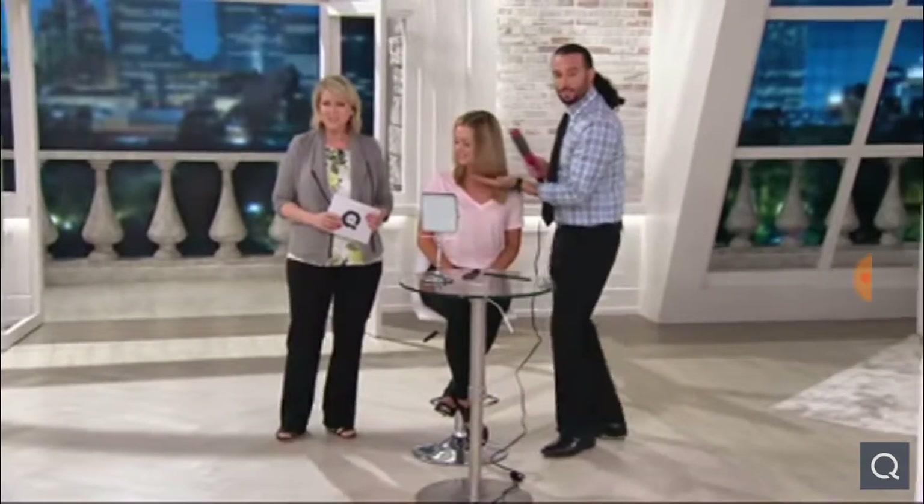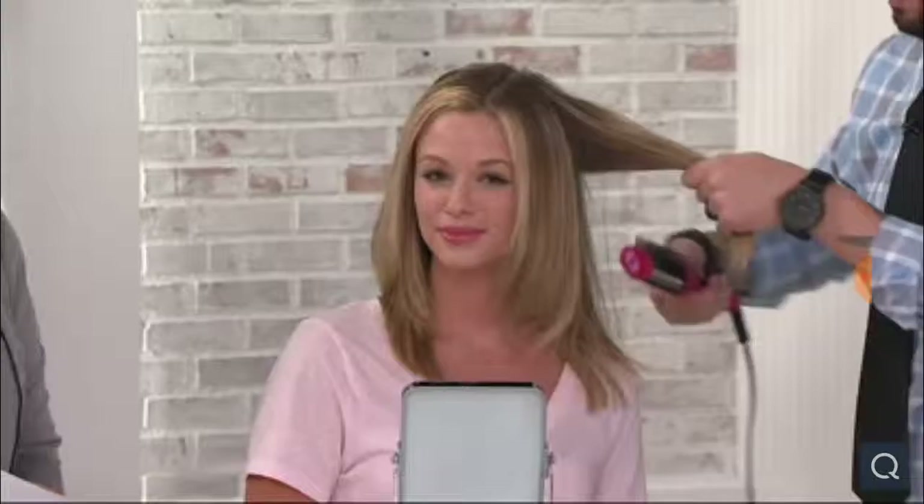Nancy from Nevada, welcome to QVC. Nancy, how are you? I'm great, I'm excited! I have really fine, super fine hair. I can fluff my hair up in the morning for about an hour, but by the time I get to work it's flat as can be, and it looks horrible all day long. I hate it. Oh, that's too bad. Well, Bradley, what would you suggest for Nancy?